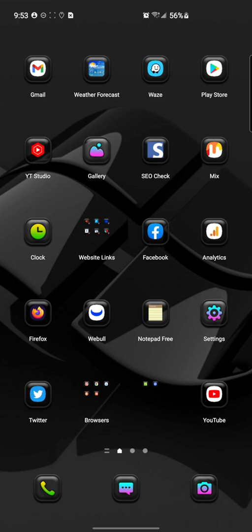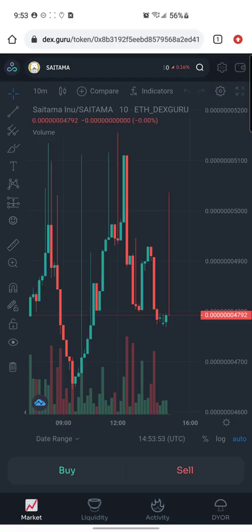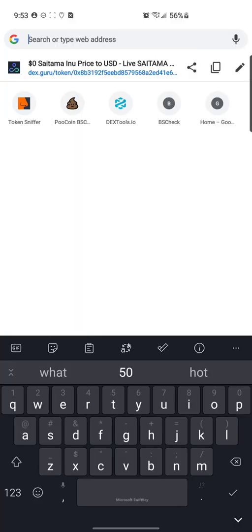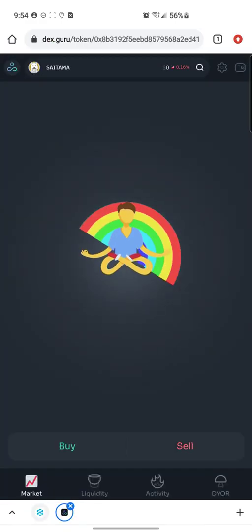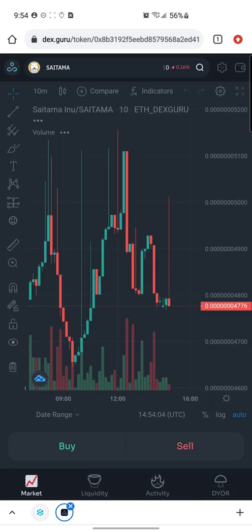It's an online tool just like Dex Tools, Pool Coin, or Token Sniffer. I just found out about this one yesterday, started using it, and I kind of like it, so I'm sharing it with you guys. A lot of you probably haven't seen this tool — it's called Dex.Guru. We're going to go to Dex.Guru now and wait for it to load.